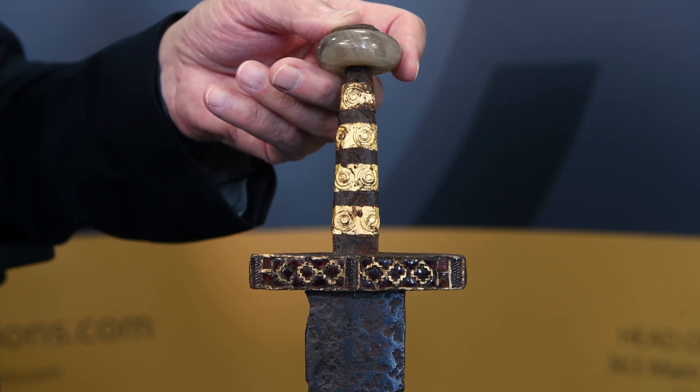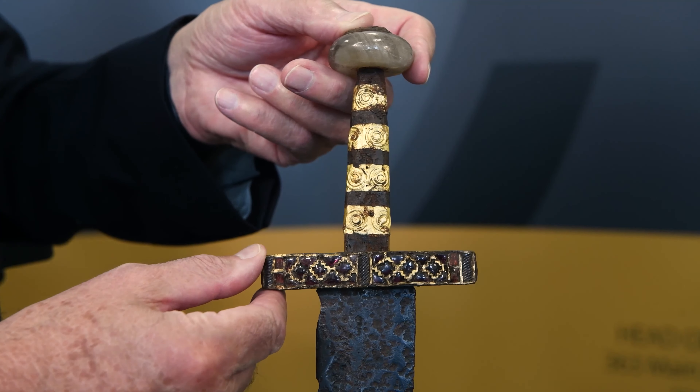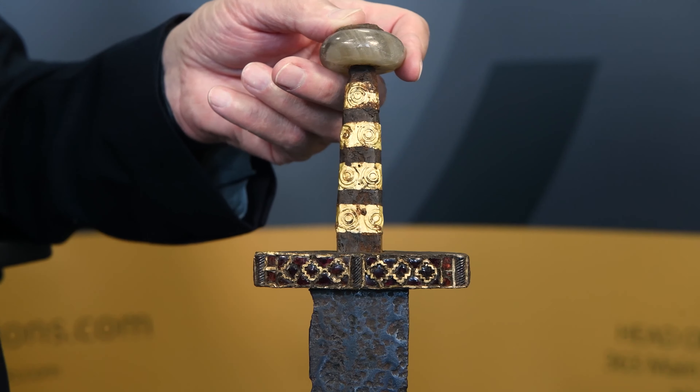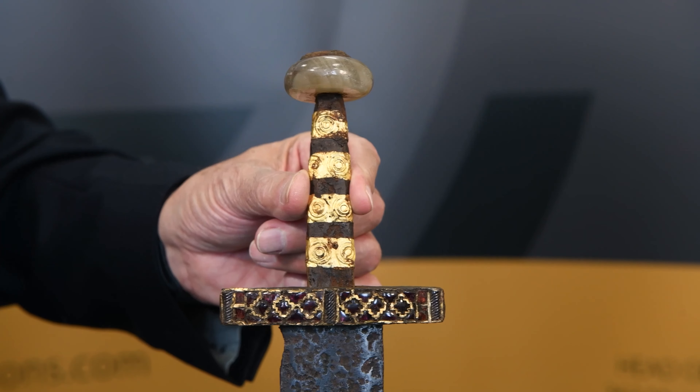It has the most beautiful lower guard. That lower guard is plastered in chips of garnet, and those garnets have been polished and then divided into cells with this gilt metal, which is really beautifully done.